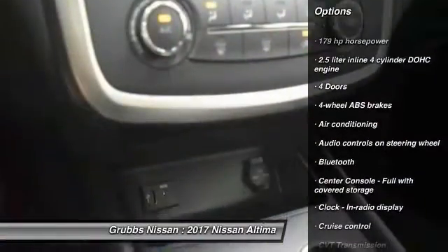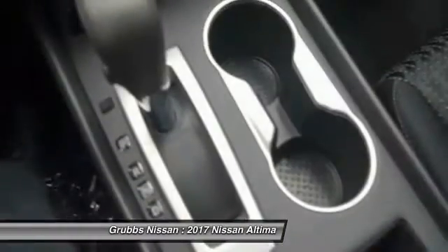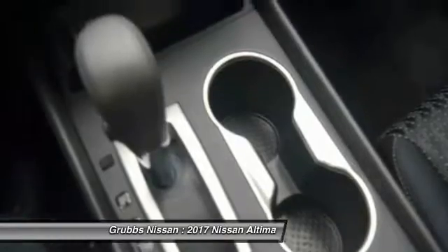Air conditioning, front wheel drive, cruise control, tilt and telescopic steering wheel, power windows, remote power door locks.